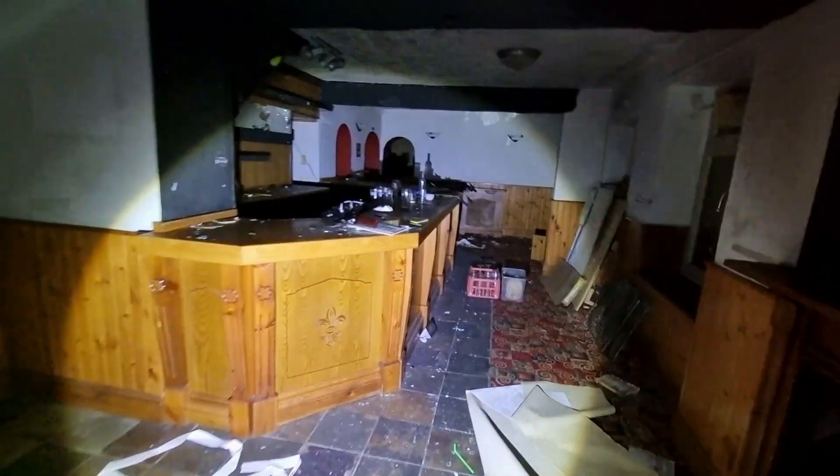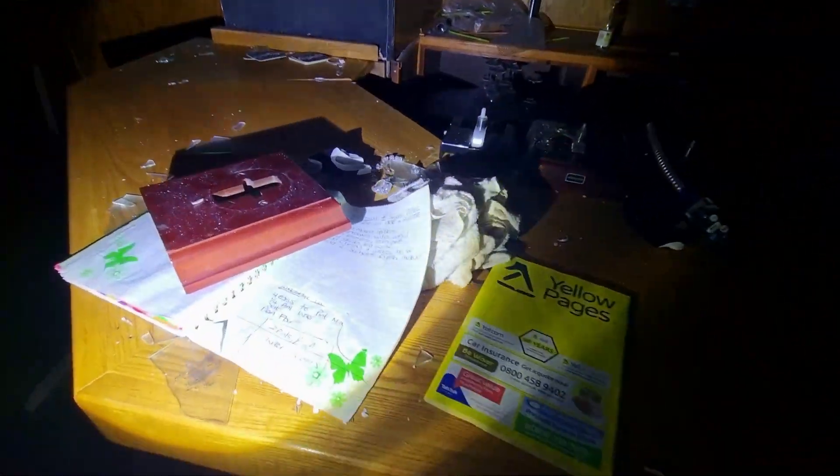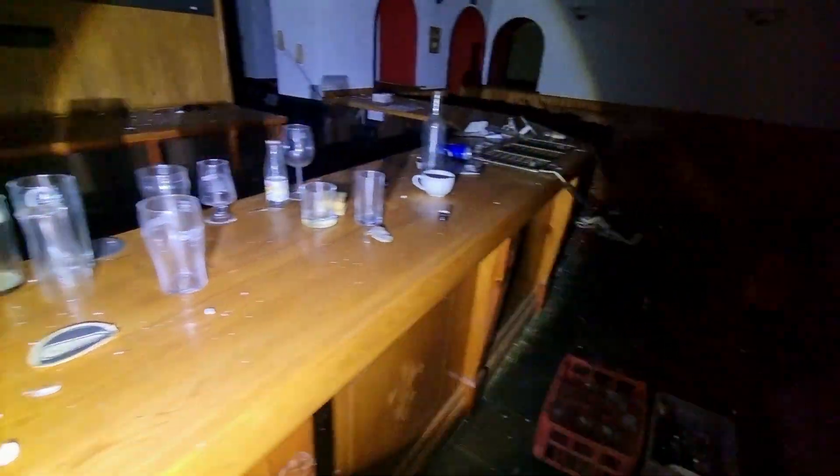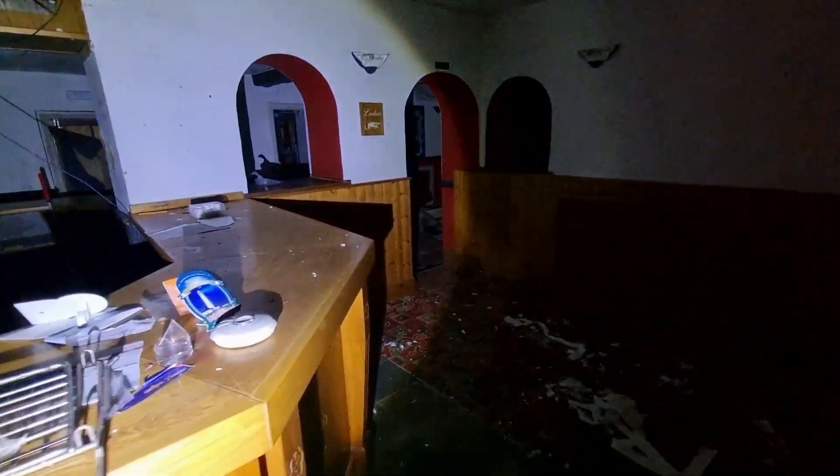Made it inside an abandoned pub. As you can see, nothing much left in here. I haven't really had a proper look around yet — I've only just got in. So I didn't actually have a look around yet.